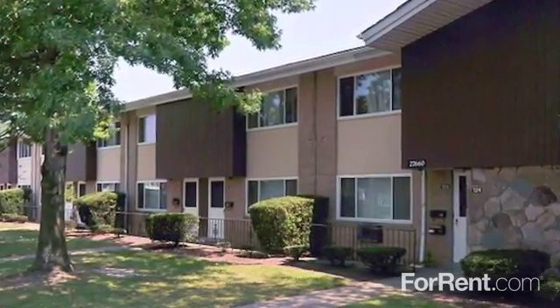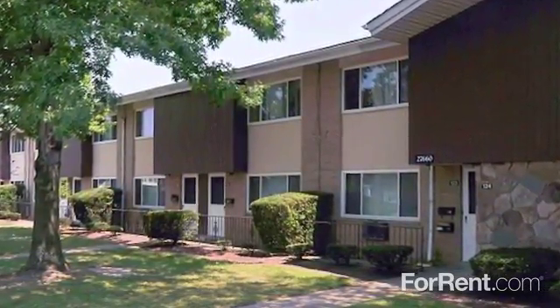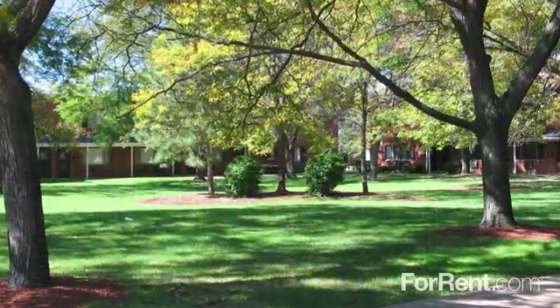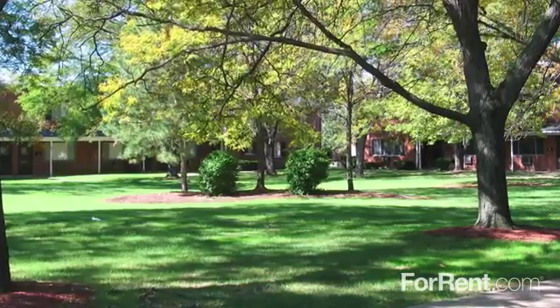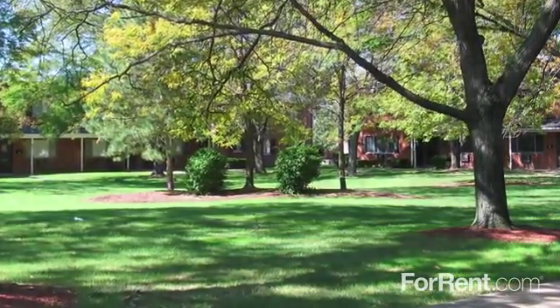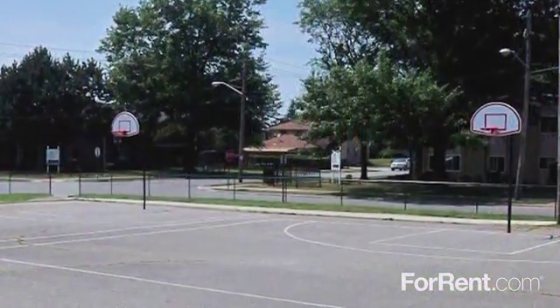Discover quality living at an affordable price at Euclid Apartments. This pet friendly community has everything you're looking for and more. Our beautifully landscaped property features peaceful picnic and grilling stations as well as a basketball court.